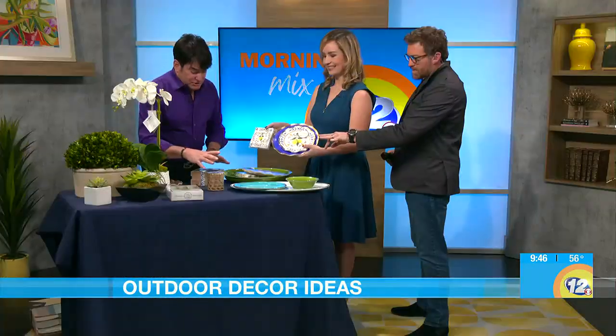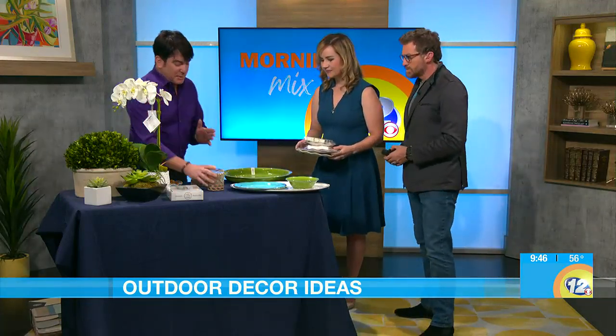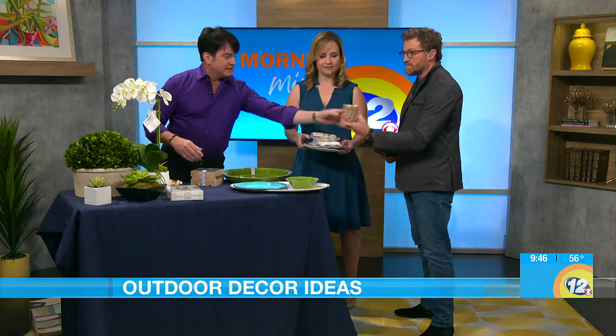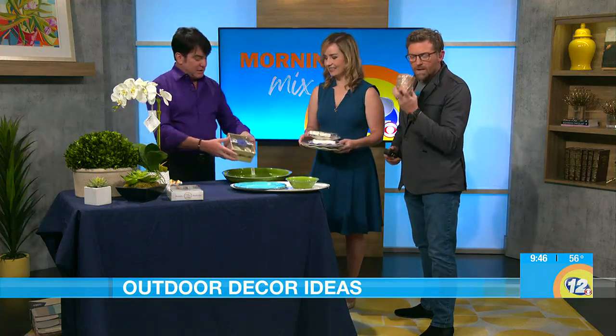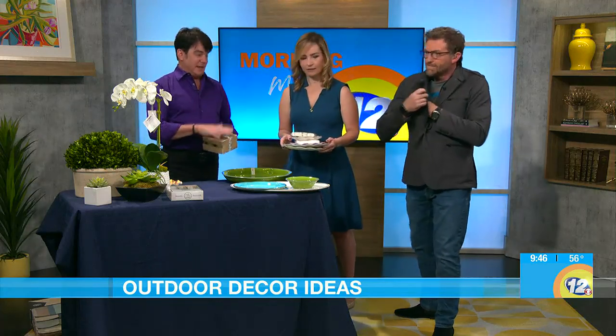You also have some lighting here on the table as well — the candles. You know citronella has that smell that, if you're eating, doesn't smell good. These are pineapple citronella. It gets rid of the bugs but smells really nice.